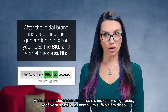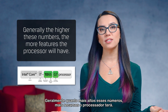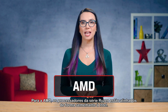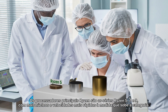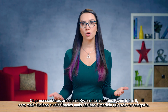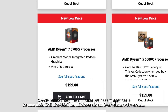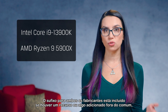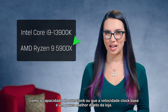After the initial brand indicator and the generation indicator, you'll see the SKU and sometimes a suffix beyond that. Generally, the higher these numbers, the more features the processor will have. AMD's processors follow a similar naming structure. The Ryzen mainstream processors are Ryzen 5, 7, and 9 series, with more cores and faster speeds as you go up the ladder. AMD also supports integrated graphics models, and they make it easy to identify these by adding a G to the model number. Models without a G would require a separate graphics card. The suffix for both manufacturers is included if there's a feature added out of the ordinary, like the ability to overclock, or that the base clock speed is better right out of the box.